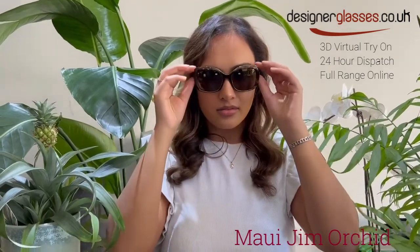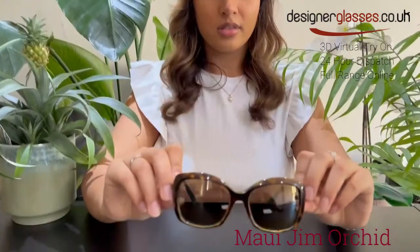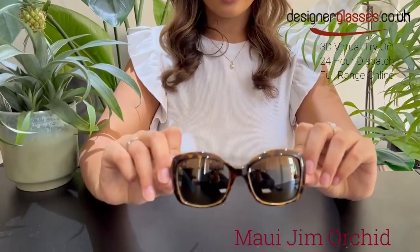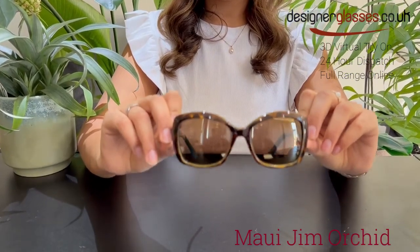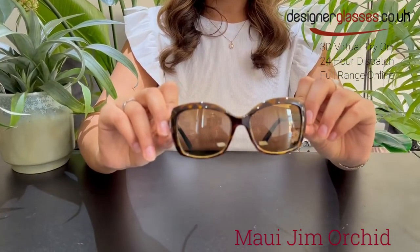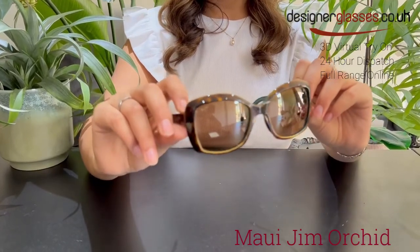They are best for square or oblong face shapes. This frame is an average-sized frame that most people can wear. The frame shown here is a tortoise with peacock-colored frame, together with HCL bronze lenses, which are versatile in changing conditions with a warm tint.